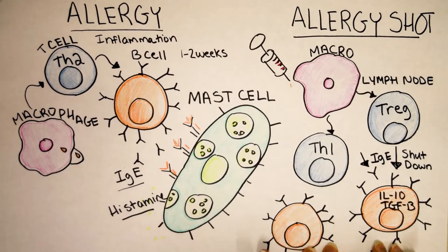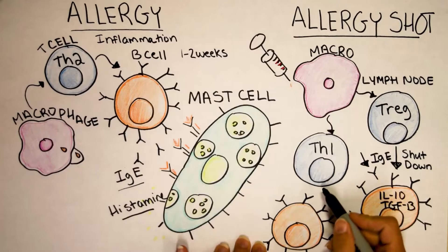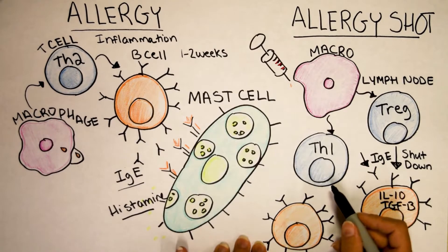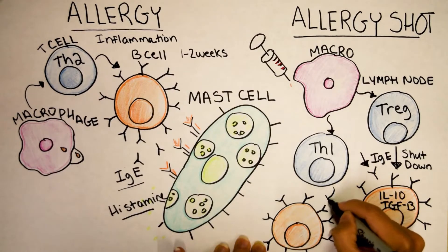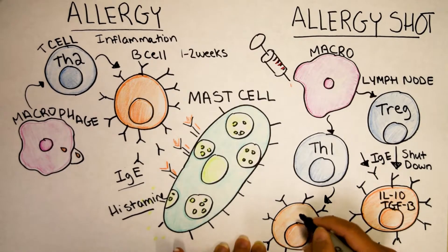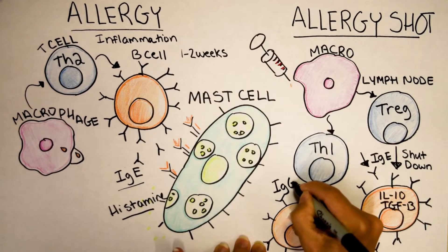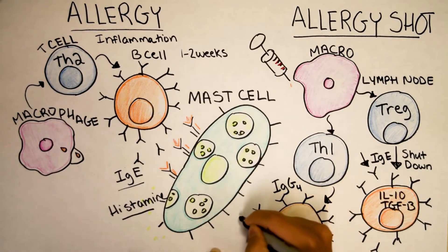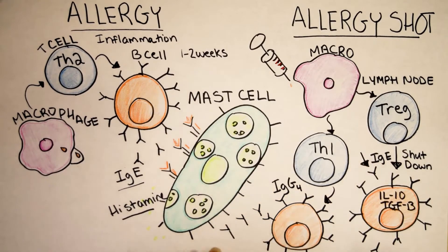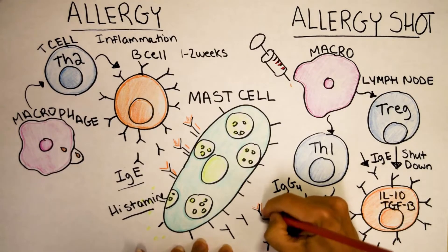Now cancer cells actually take advantage of this trick and use it to suppress the immune system — I do have a video on how cancer works if you're interested. The macrophages can also activate Th1 T cells. Why is that important? Because they're basically mortal enemies with Th2 cells — like Star Wars, they're on opposite ends of the force. So Th1 cells do activate B cells, but they make a completely different antibody. This T cell is going to tell this B cell to make IgG — specifically IgG4. And what really matters is that these IgG4 antibodies don't fit on a mast cell. It's basically like one of the stepsisters in Cinderella trying to put on the shoe — it just doesn't fit.